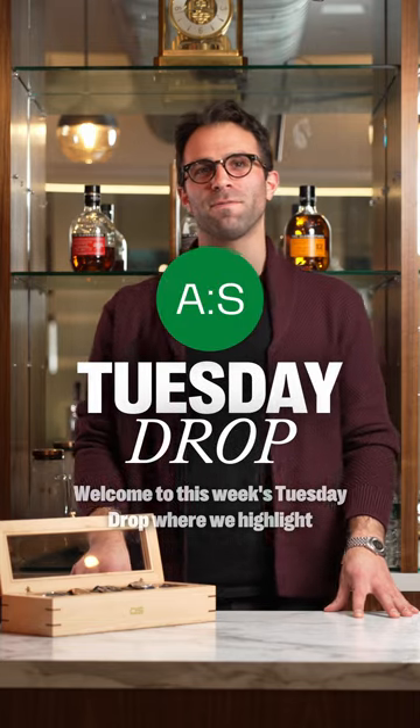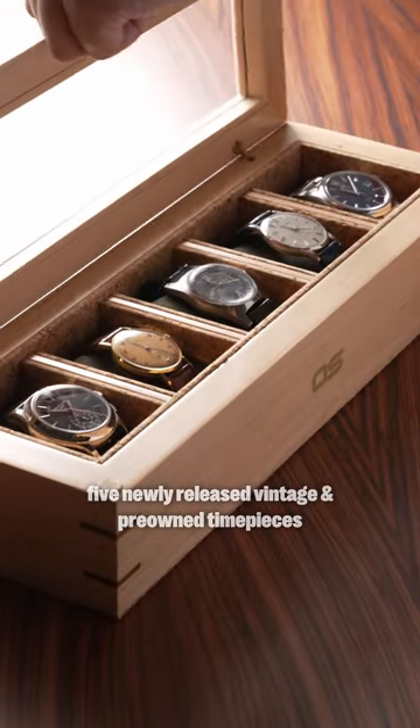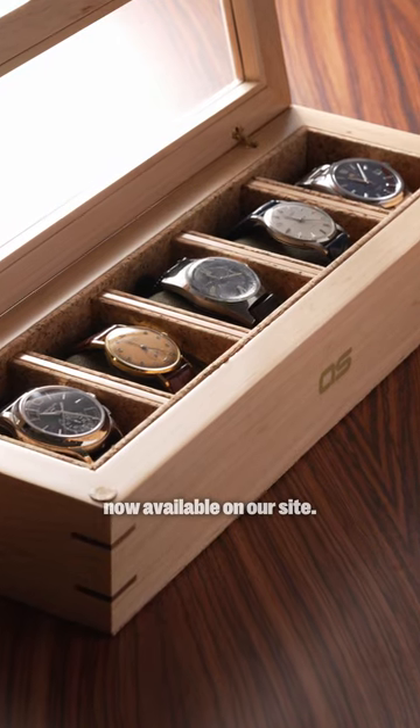Welcome to this week's Tuesday Drop, where we highlight five newly released vintage pre-owned timepieces now available on our site. Let's get going.